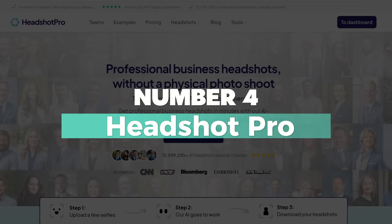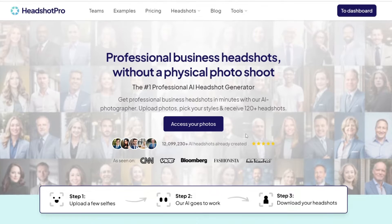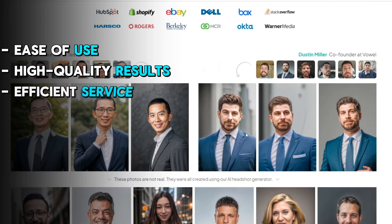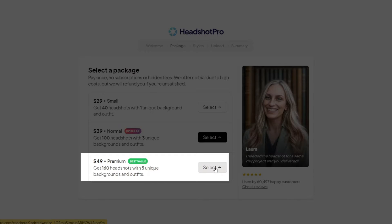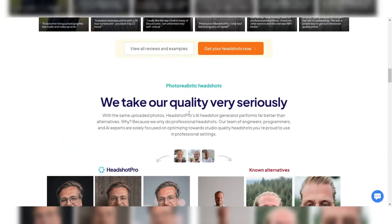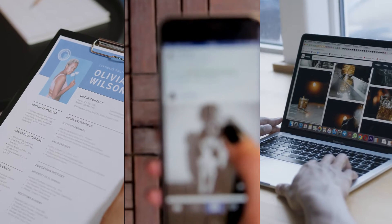Number 4: Headshot Pro – Best Generator for Business Headshots. Headshot Pro is a top-notch AI headshot generator known for its ease of use, high-quality results, and efficient service. The tool offers three-tier packages — small, normal, and premium — each with varying features like background styles and number of headshots. You can expect professional and realistic headshots suitable for various purposes like resumes, social media profiles, and professional websites.